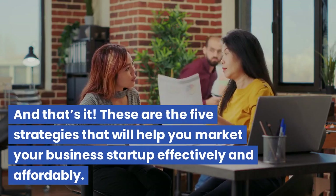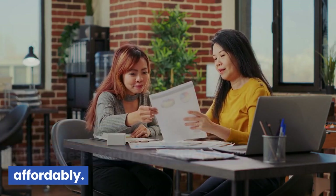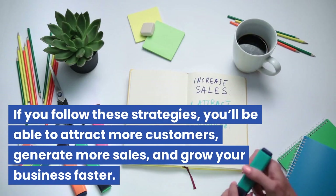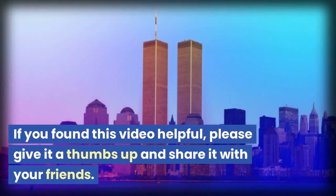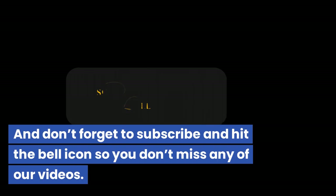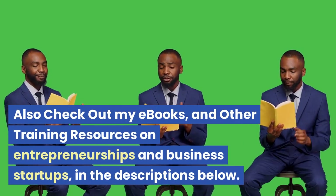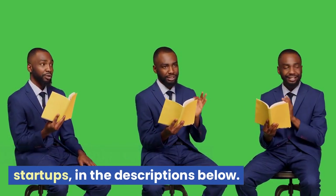And that's it. These are the five strategies that will help you market your business startup effectively and affordably. If you follow these strategies, you'll be able to attract more customers, generate more sales, and grow your business faster. If you found this video helpful, please give it a thumbs up and share it with your friends. Don't forget to subscribe and hit the bell icon so you don't miss any of our videos. Also check out my ebooks and other training resources on entrepreneurship and business startups in the description below.